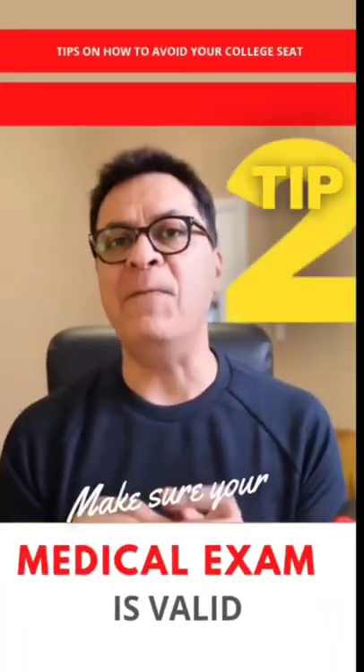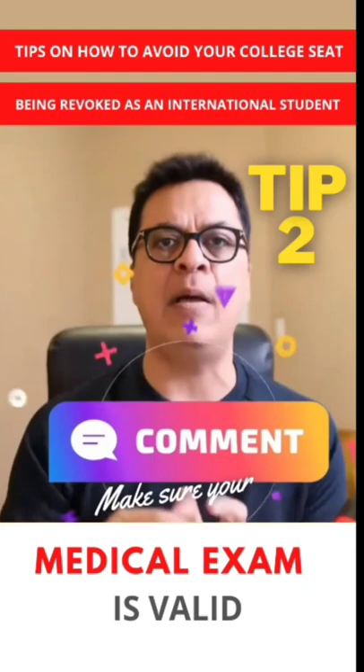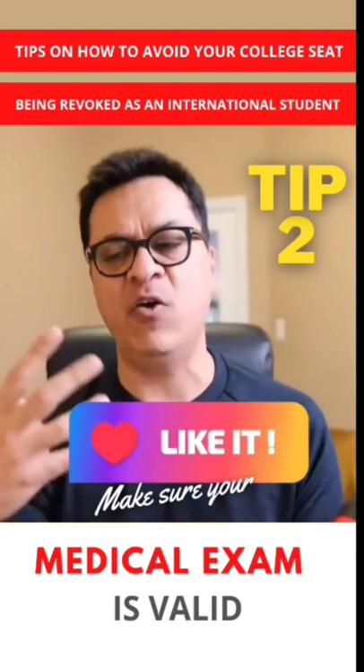If your medicals have expired or are expiring — and this is applicable to study permit application students — then you will need to redo your medicals before you travel to Canada.